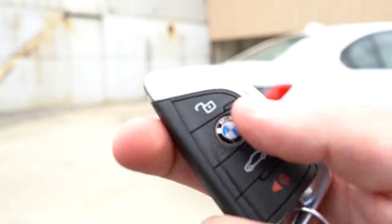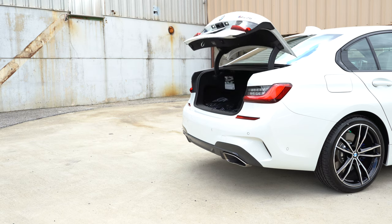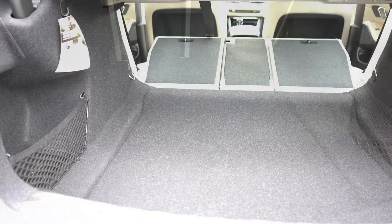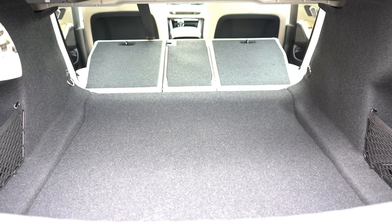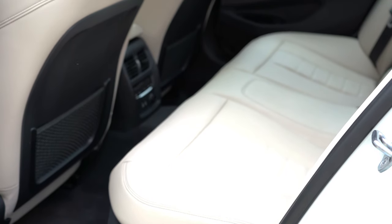To open the rear trunk, there's a button on the key, or a button underneath the trunk lid itself. Once opened, a button on the trunk will close it as you walk away. Cargo capacity comes in at an even 17 cubic feet, and if that's not enough, there's a 40/20/40 split so the rear seats fold down for extra space.